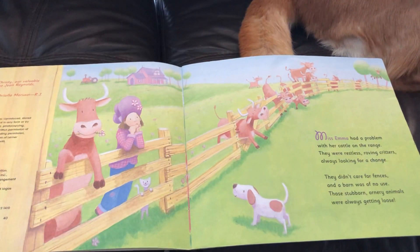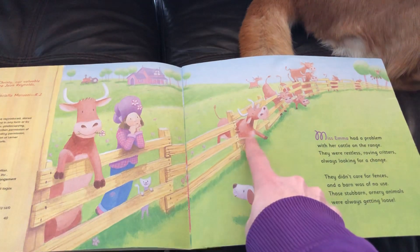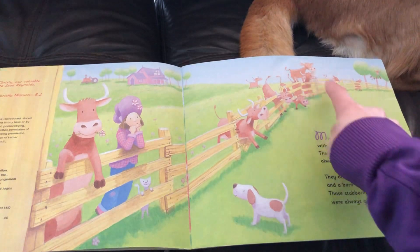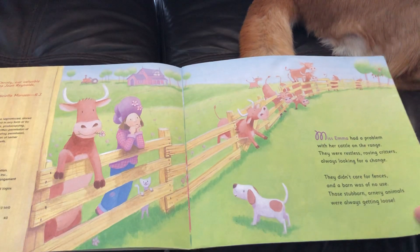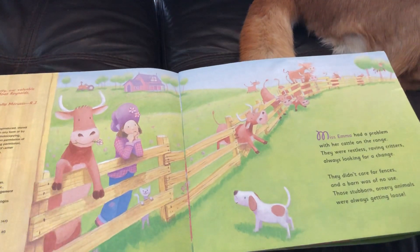Miss Emma had a problem with the cattle on the range. They were restless, roving critters, always looking for a change. They didn't care for fences, and a barn was of no use. Those stubborn, ornery animals were always getting loose. Ornery means they're not in a very good mood. See how they're coming through the fence? And there's Miss Emma — she looks kind of sad about that.